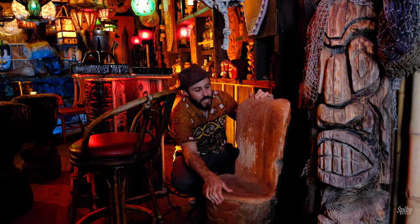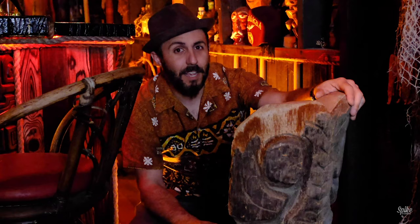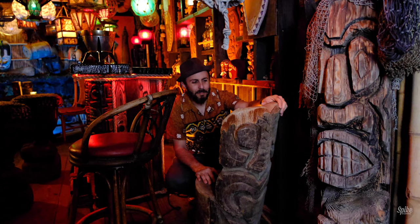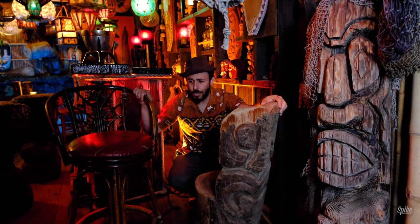Stoked to have them in here. When Bamboo Ben sold them to me, they smelled like a million cigarettes. But they've been outside for so long, I think they've aired out. While I'm over here — this is one of the stools from Don the Beachcomber's Dagger Bar. The Hula Girls played, I think, a hundred-something shows in the Dagger Bar from 2009.